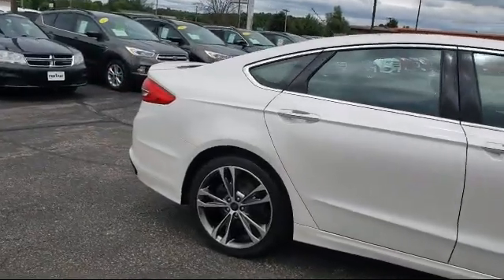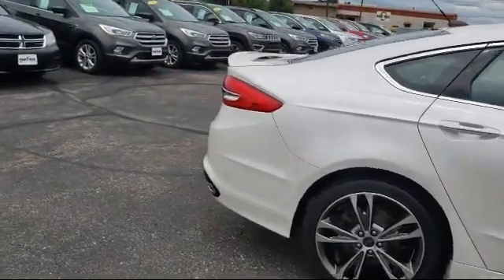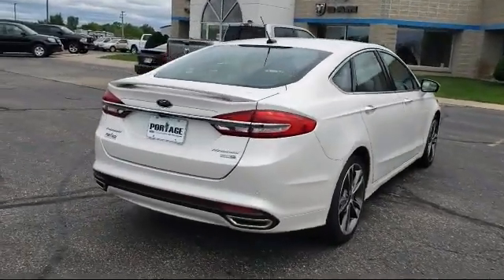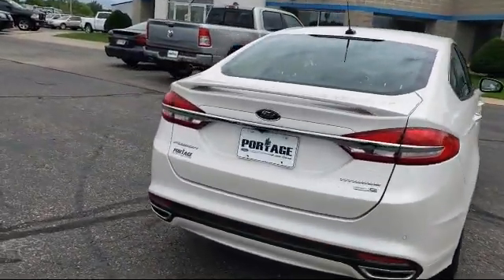It features a powerful and efficient turbocharged engine, premium sound system, steering wheel controls, leather seating, and has less than 35,000 miles on the odometer.